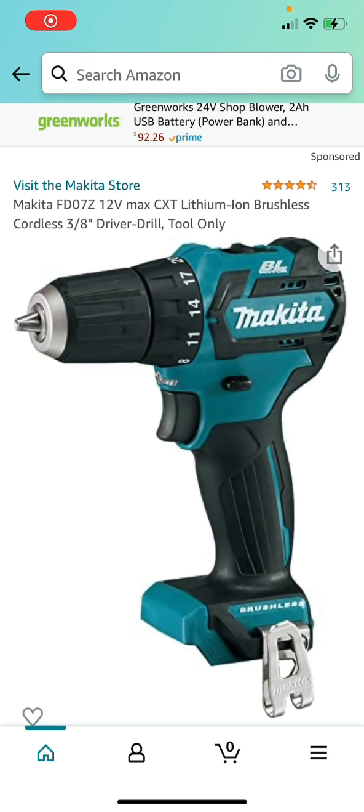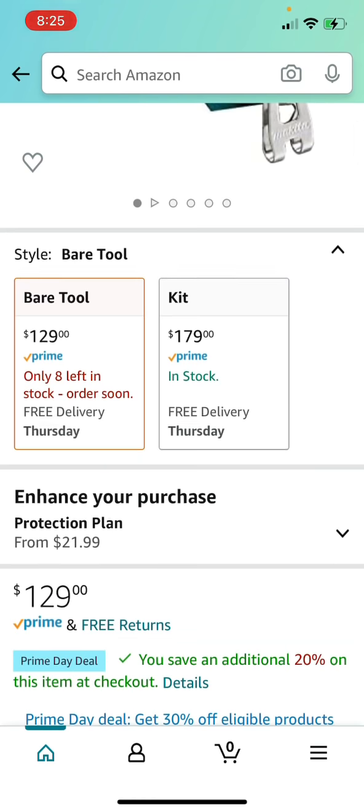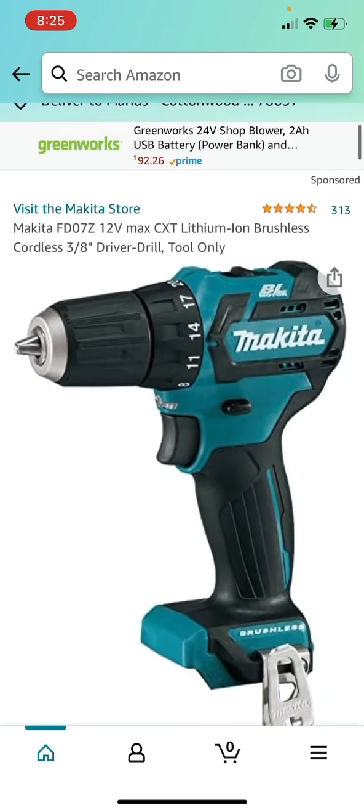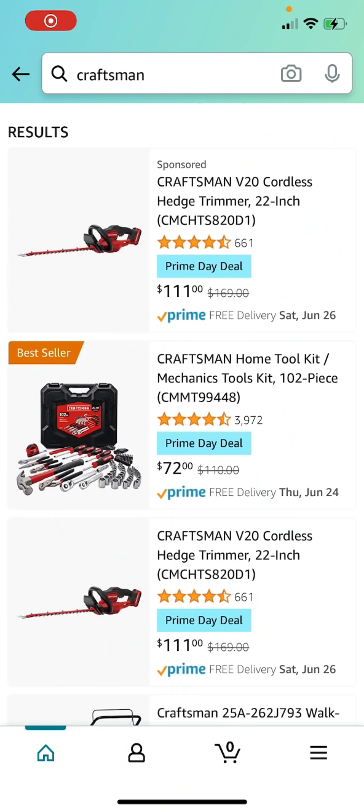Same deal for the Makita FD07Z 12-Volt Brushless Cordless 3/8-inch Drill Driver — it's saving you 20% off right now for the Prime Day deal. Definitely check that out; links will be in the description.